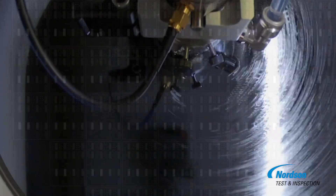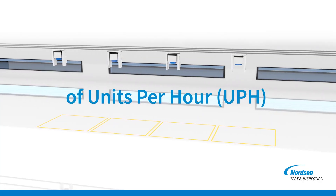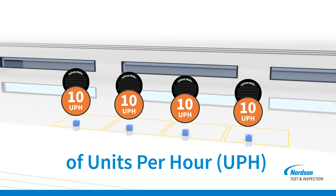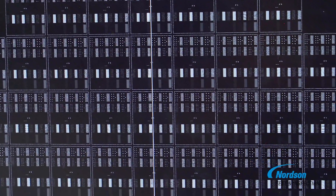What truly distinguishes SpinSam is its innovative spinning imaging technology. SpinSam is meticulously engineered to maximize units per hour, geared towards 100% inspection without compromising accuracy. From bonded wafers to HBM wafers and everything in between, SpinSam handles it all with ease.